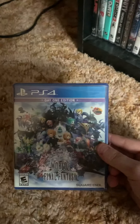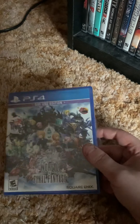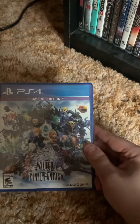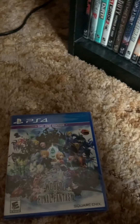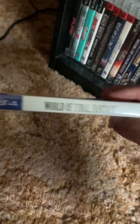I saw this at Walmart before but I wasn't sure what it was. The gameplay event looks really good, plus it has all the characters which I really like in Final Fantasy, so I thought hey, I might as well. It's the Day One Edition — World of Final Fantasy.